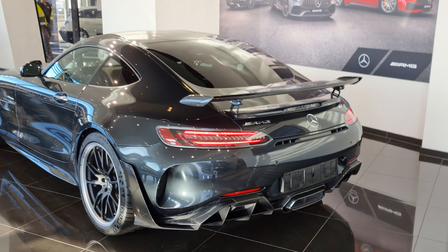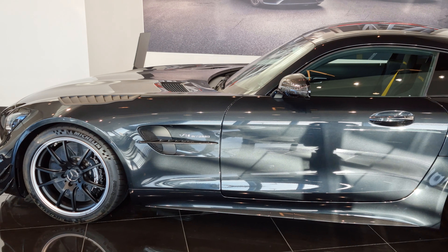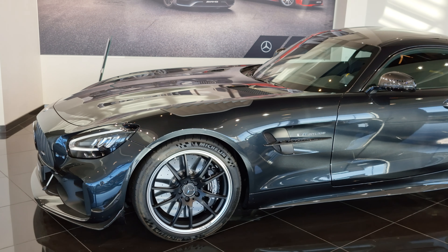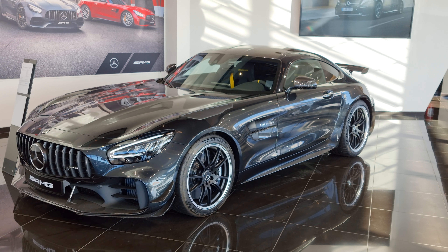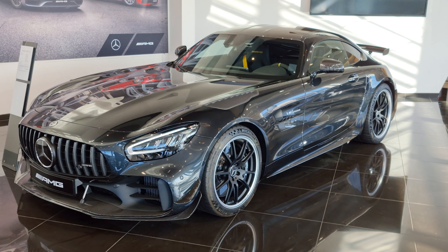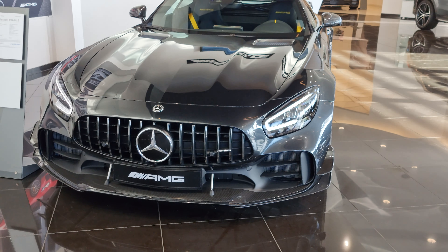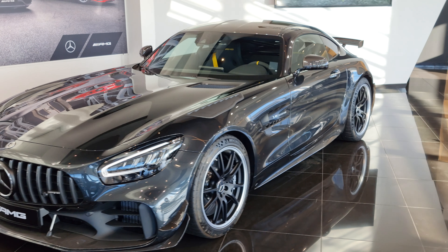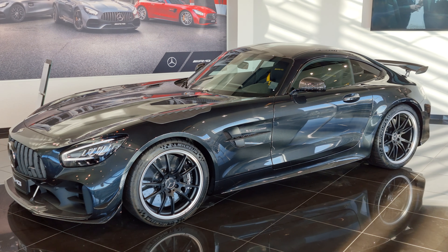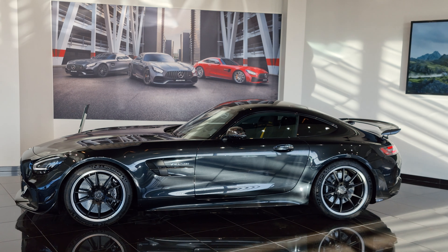An AMG GT-R Pro that is completely maxed out, filmed in 8K at AMG Center Gothenburg, Hedin Biel. This one has all the options you can get — it's 240K euros instead of 210K with all max options. So it's kind of worth it, a couple of 10K euros to get this completely maxed out.